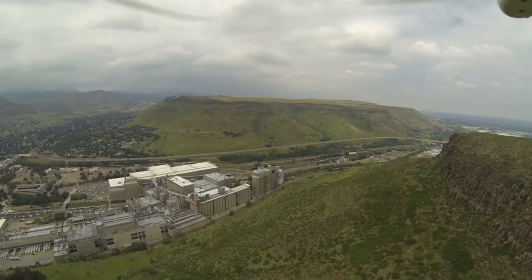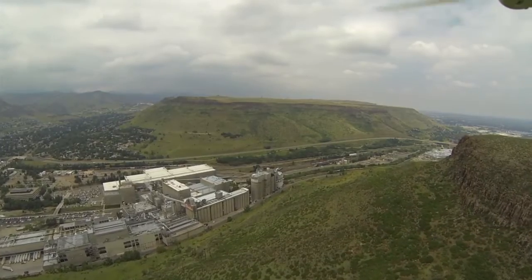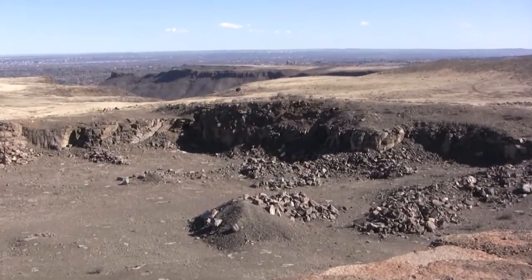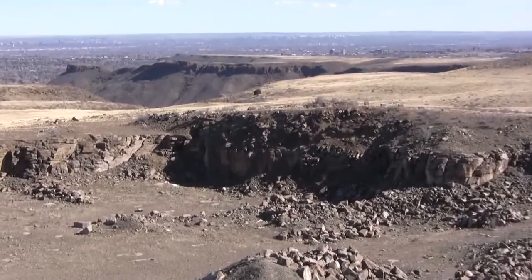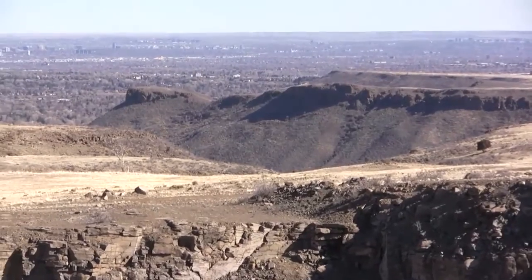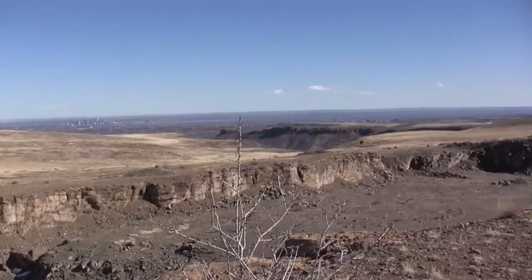The two mesa tops have the same consistent elevation and slope, number of flows, ages, and chemistry, which should be enough to convince anyone that these two mountains once made a continuous surface connecting their tops until Clear Creek bisected them.